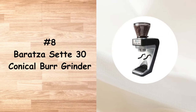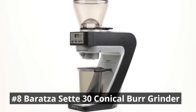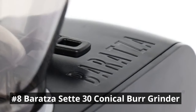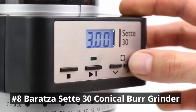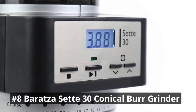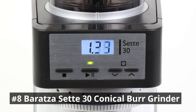Next in our list is the Baratza Sette 30 Conical Burr Grinder, a coffee enthusiast's dream. Equipped with advanced conical burrs, it ensures precise and consistent grinding, unlocking the full flavor potential of your coffee beans. Baratza grinders are preferred by coffee professionals and backed by Baratza's world-class support. With resolution to 0.1 of a second, it gives you precise control over how much coffee you need. The high-speed grinding technology delivers quick and efficient grinding, preserving the flavors and aromas.